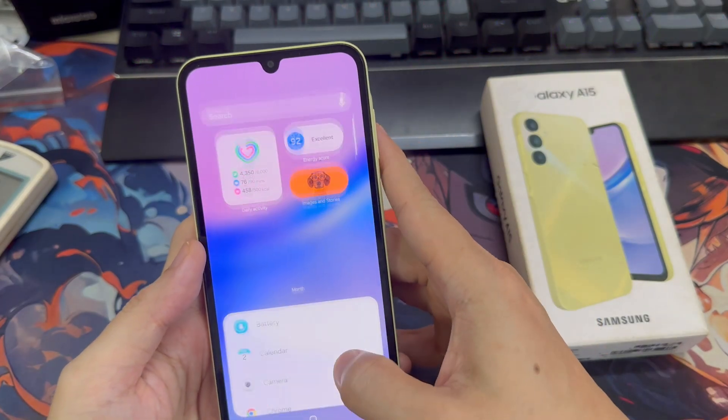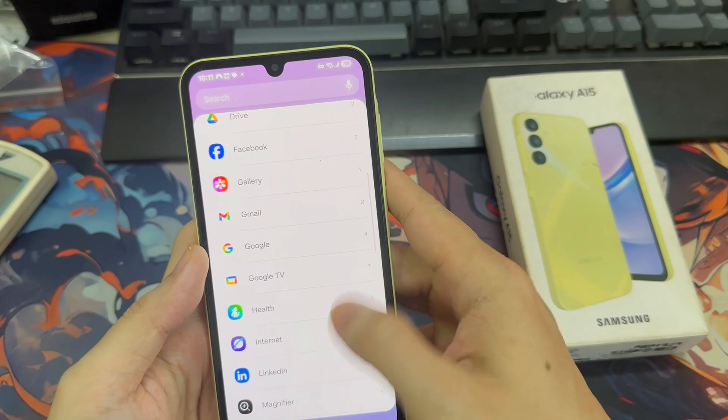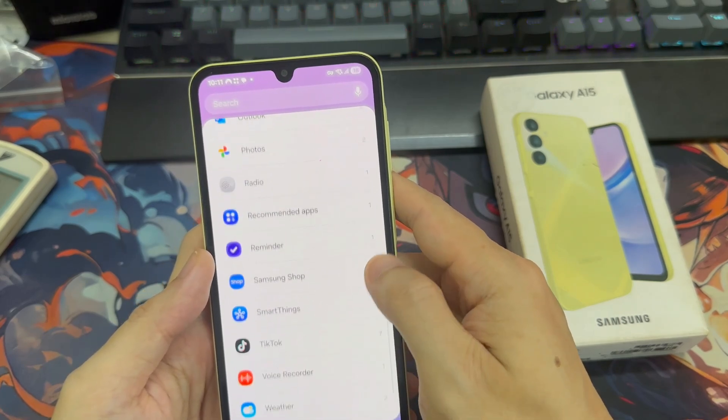Overall, my experience with One UI 7 on the Galaxy A15 has been very positive. If the update is available on your device, I highly recommend installing it.